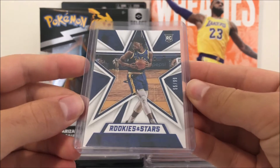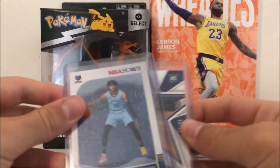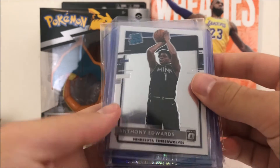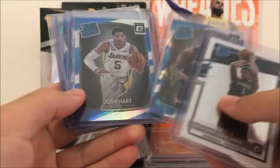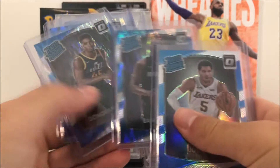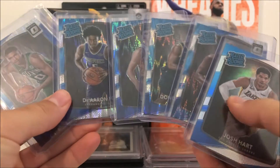Next up got a James Wiseman numbered to 99, got a Ja Morant Hoops rookie - this is the winter version. Got an Anthony Edwards Optic rookie, and then some 2017 Optic rookies - I opened a mega box so I got these in there.